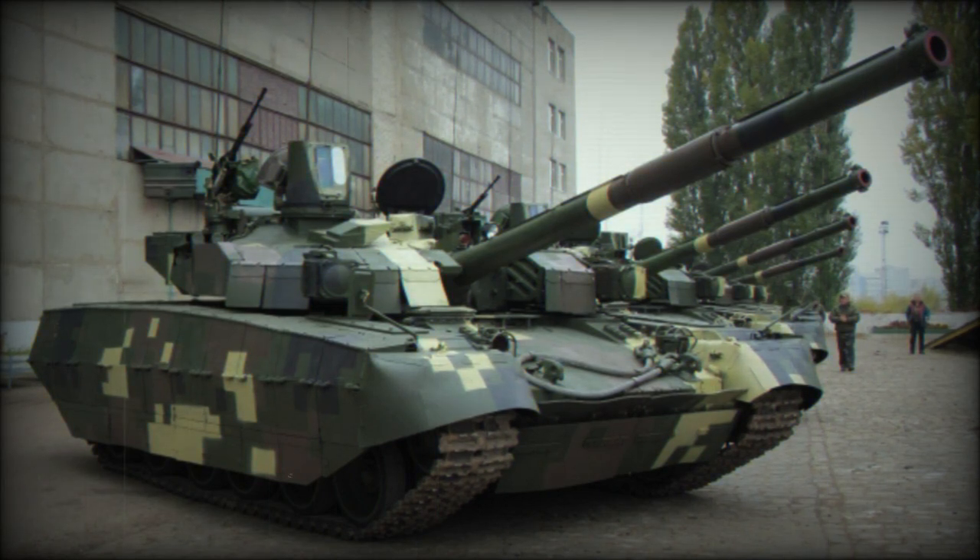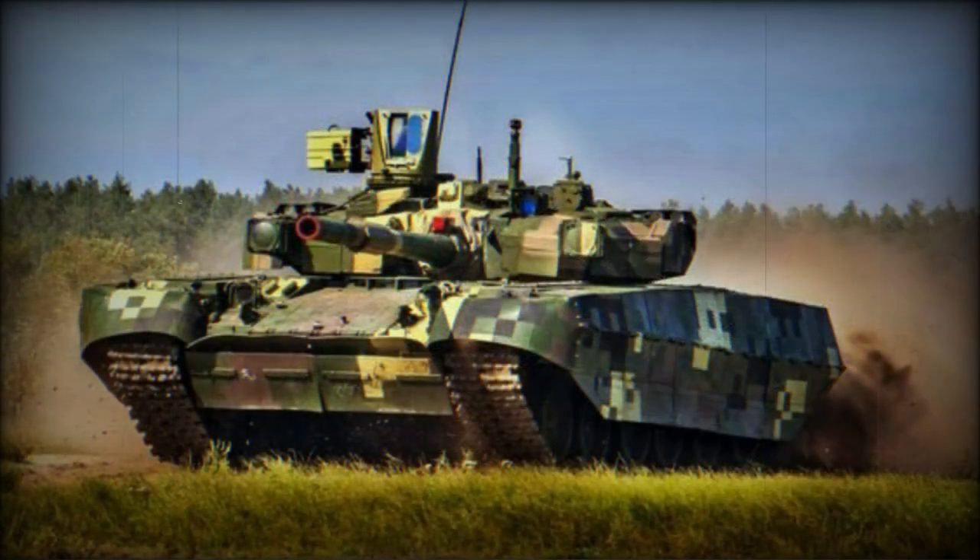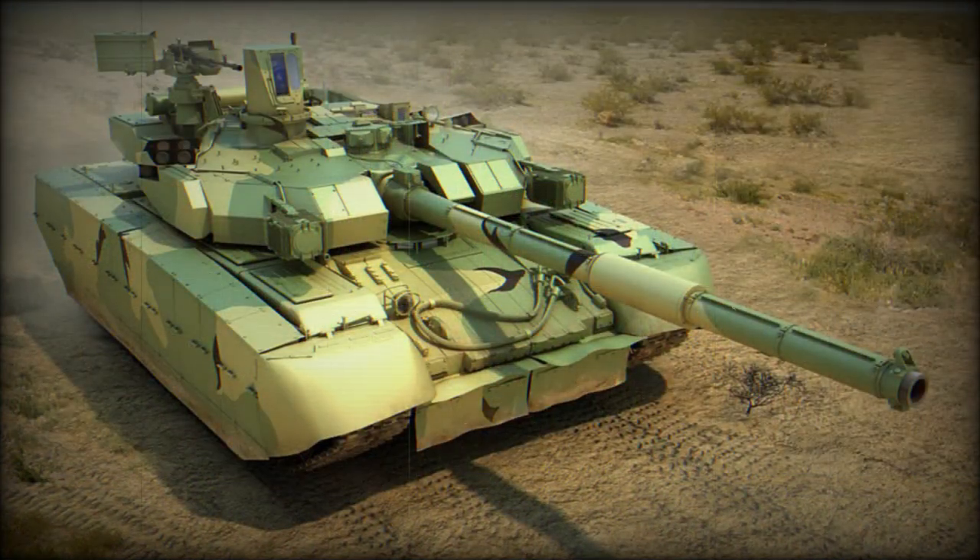The vehicle is powered by a Ukrainian 6TD-2E turbocharged diesel engine developing 1,200hp. It is an improved and more environmentally friendly version of the previous 6TD-2 diesel engine used on the T-84 MBT. Another engine, the 6TD-3, is currently under development. It will have a power output of 1,500hp.